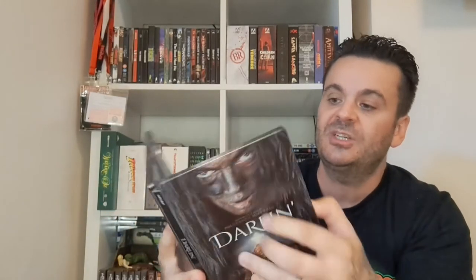Then a German release — Darling, directed by Polly Ann Macintosh, a British actress who's in The Walking Dead. It's part three of a trilogy — the other films are Offspring and The Woman. Picked this up cheap for about eight pounds, two discs. Haven't watched the 4K yet — I've seen the film on Sky — but it's a wicked cover with nice embossed art.